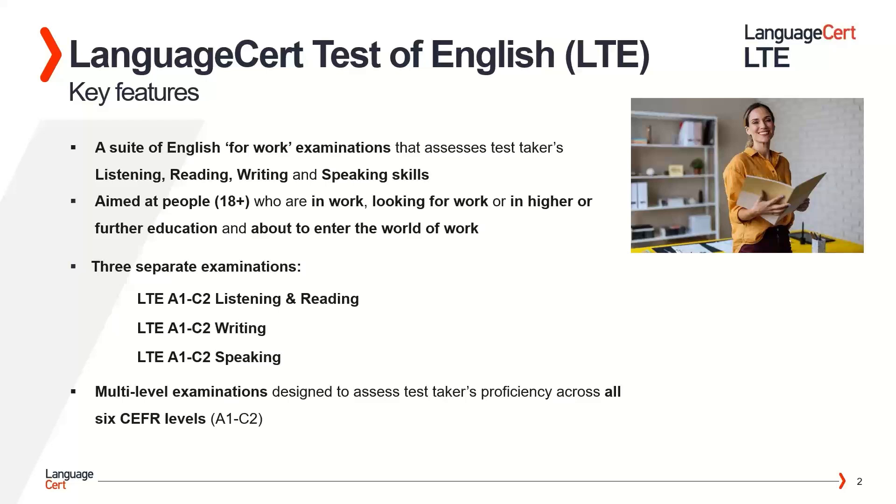There are three separate examinations which cover all four language skills: the LTE A1 to C2 listening and reading test, the LTE A1 to C2 writing test, and the LTE A1 to C2 speaking test. The LTE 4 Skill test is a four-skill examination comprising three modules and is recognised by major institutions such as ASEP in Greece. It consists of multi-level examinations designed to assess language proficiency across all six levels of the CEFR — the Common European Framework of Reference — levels A1 through C2.